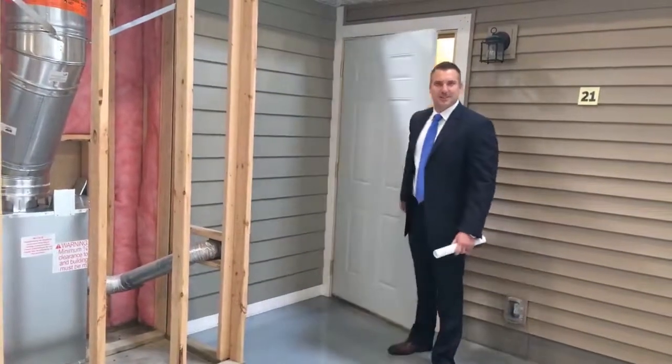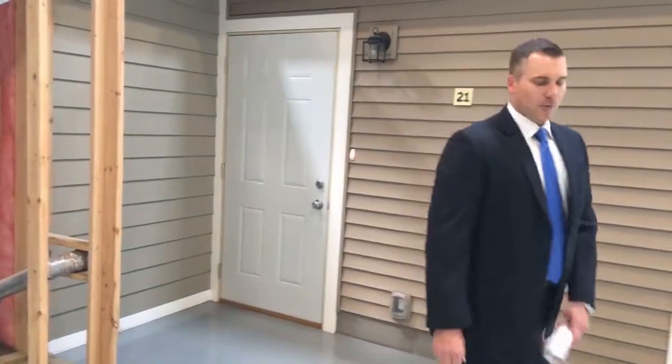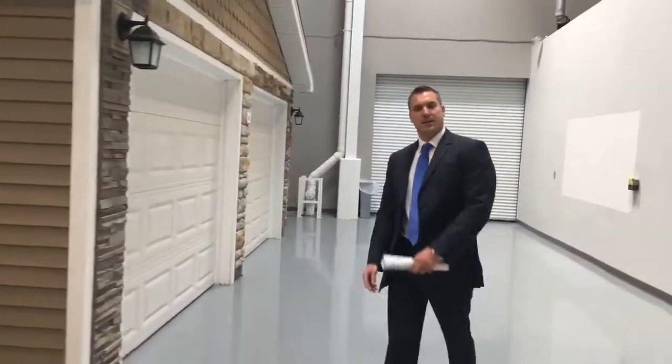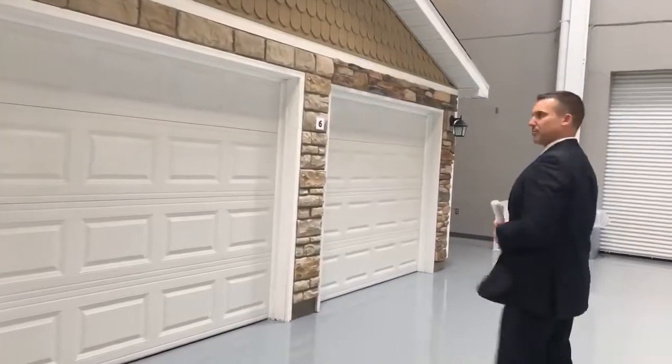Hi, I'm Jared Hanna with Auto Owners Insurance. I'm here live today at our new Claims and Underwriting Training Center. We built this facility with our claim reps in mind to offer a more hands-on experience in the investigation process of a claim. In turn, it allows us to better serve our customers. So come along on the tour with me.